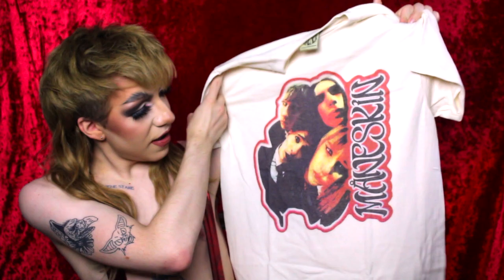Finally for the t-shirts I got this one which just has all of their pictures on it — it's a beige color and has them all looking up into the camera. It says Måneskin on the front, and on the back says it again in their logo. I just thought it was a really cool graphic, and of course I'm going to try all of these on for you guys.